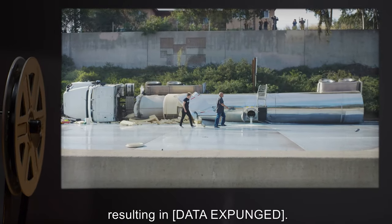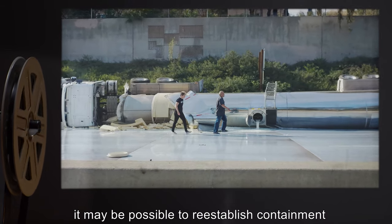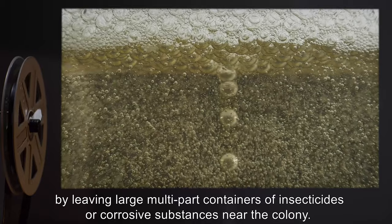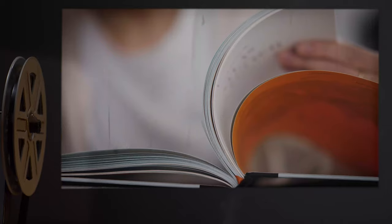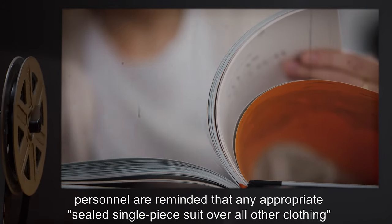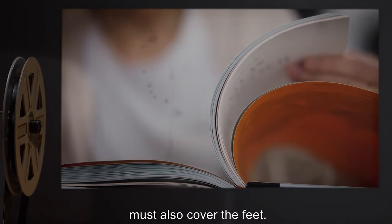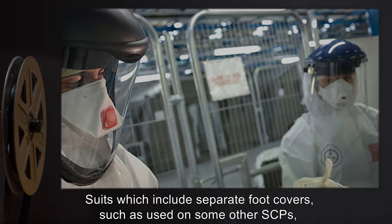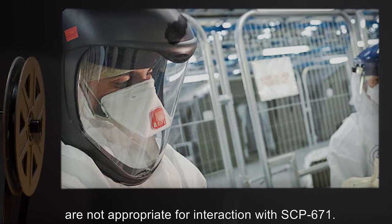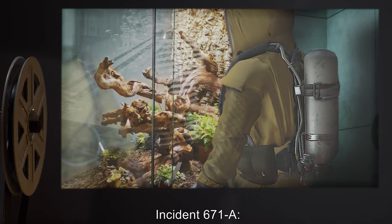As such, if necessary, it may be possible to re-establish containment by leaving large multi-part containers of insecticides or corrosive substances near the colony. Addendum: Following Incident 671-A, personnel are reminded that any appropriate sealed single-piece suit over all other clothing must also cover the feet. Suits which include separate foot covers, such as used on some other SCPs, are not appropriate for interaction with SCP-671. — Dr. Ziegler, Incident 671-A.